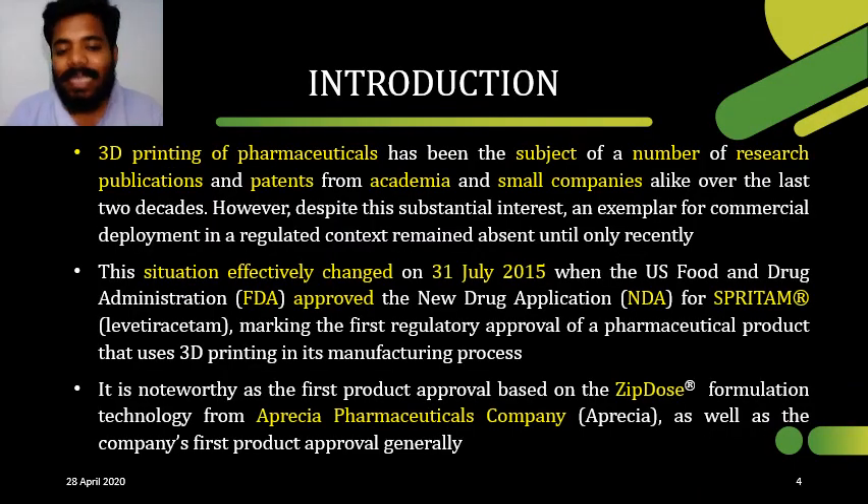In this slide, let's know about the introduction to 3D printing, Spritam, and ZipDose. You all know that in the engineering field, 3D printing is very famous and trendy. Through 3D printing, you can produce a small boat within 24 hours. You can even build a small house within 24 hours by using 3D printing.